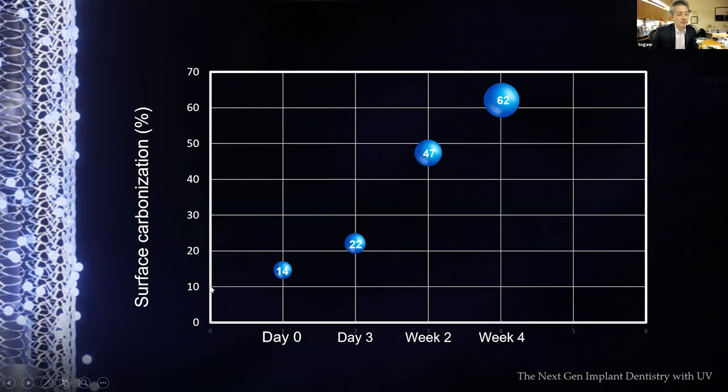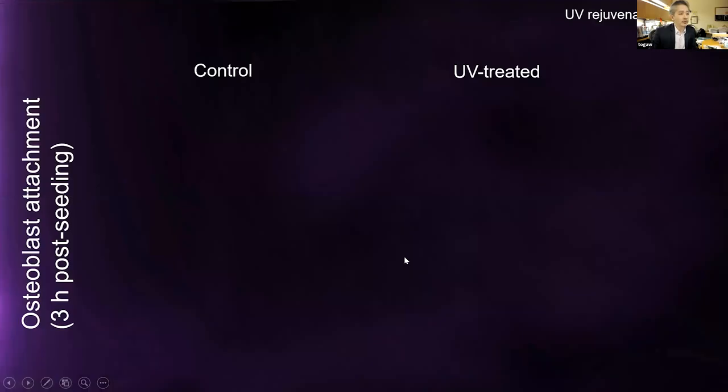Regarding carbon: on aged titanium we had 62% carbon, but UV treatment reduced carbon contaminants to around 14%, very similar to new titanium surface. We are able to reverse the aging chemically. For biology, comparing control aged implants versus UV-treated implants with 48-hour low-power treatment, images showed a five-times greater number of cells attached on UV-treated surfaces, with expedited cell spreading.